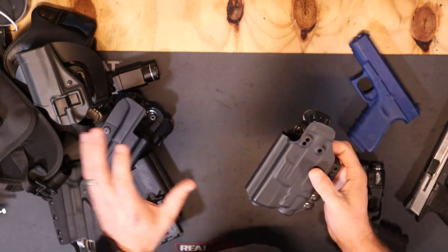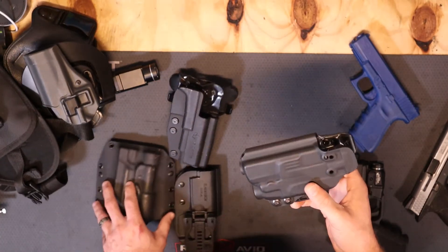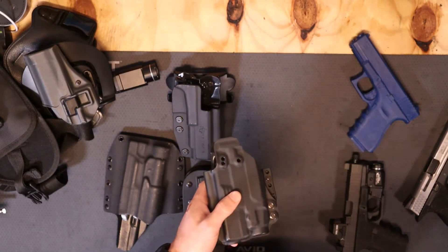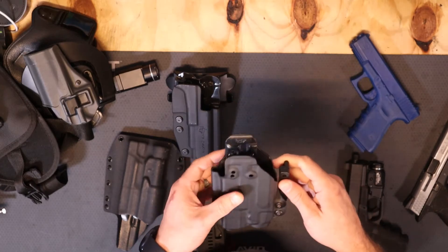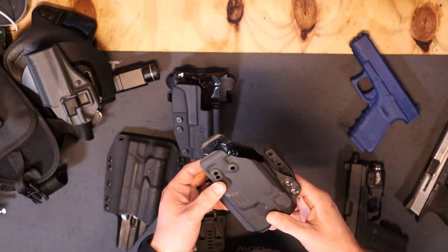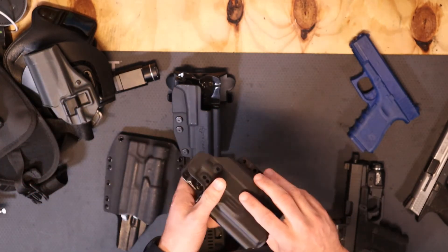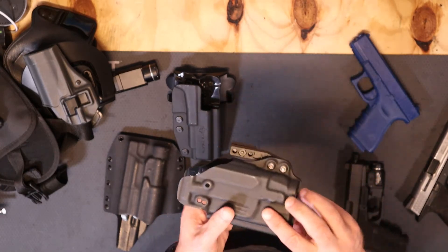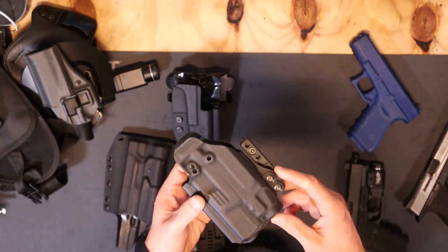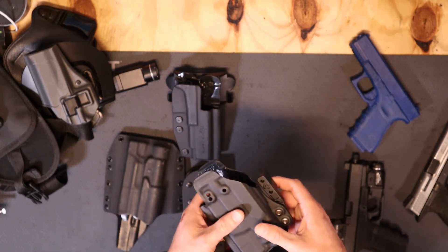Remember, spend the money on a good holster. Don't buy cheap holsters — those are garbage. There are a few good holster makers out there: Black Arch, Blade-Tech, Raven, and a few others that make quality products. You can search online for who makes the good stuff. Don't buy cheap trash — this is a potential life-saving tool and it needs to work just like your firearm. Spend a little extra money and get a good holster.